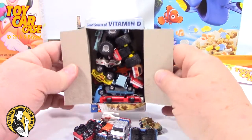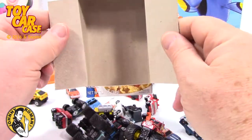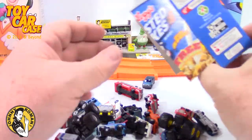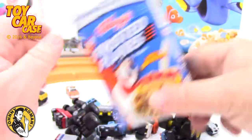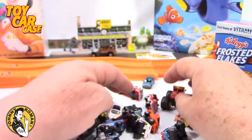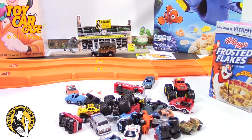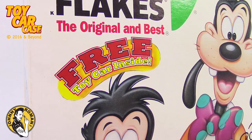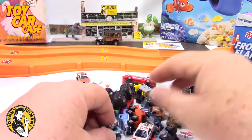Look at that - all sorts of micro machines! How fun is that? A little Frosted Flakes with a free toy car inside. There's no good source of vitamin D in here, maybe some iron - ha! Let's straighten these out and take a look. We'll be right back. Look at this pile of cars!